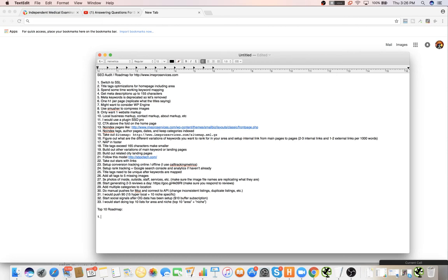So they're literally just doing blog posts with top-10 lists? Pretty much, yeah. With area plus niche.